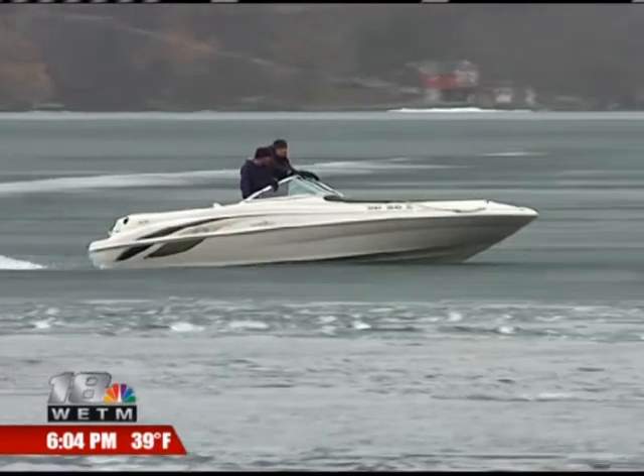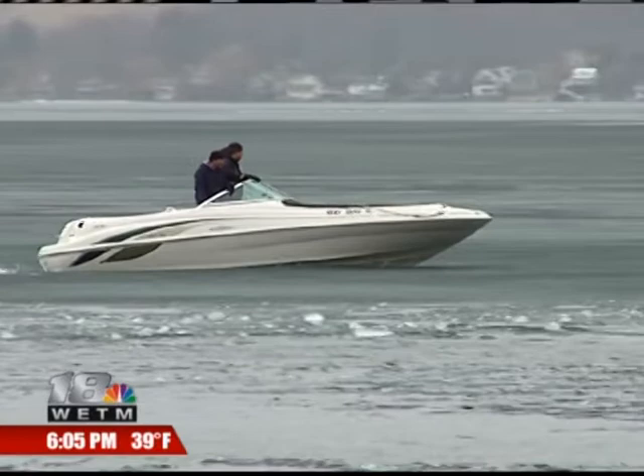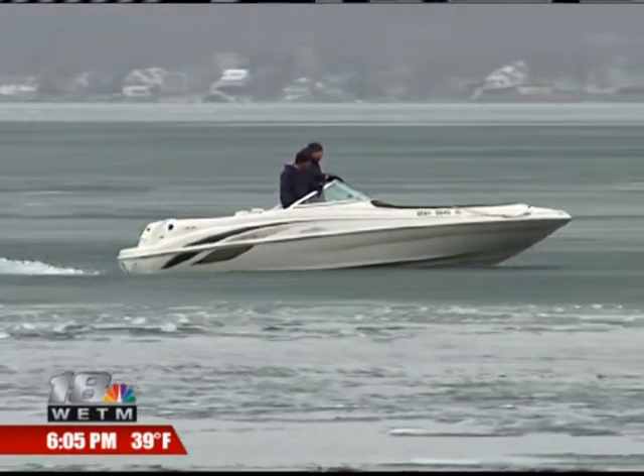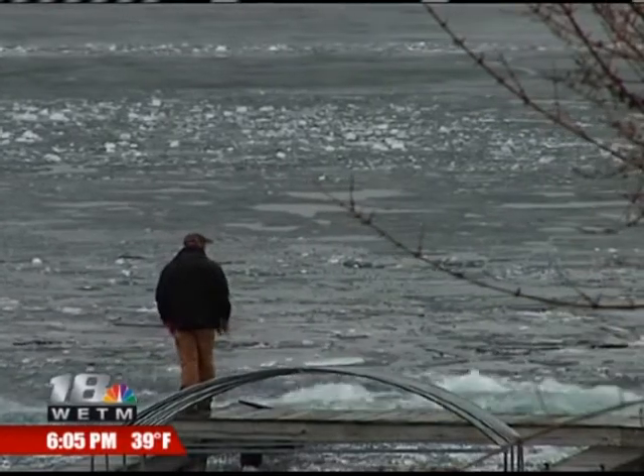At Harbor Lights Marina, neighbors are using power boats to try to move and break up the ice. It could easily damage this $8,000 boat, but the owner decided saving the $130,000 worth of docks in this area is worth the risk.